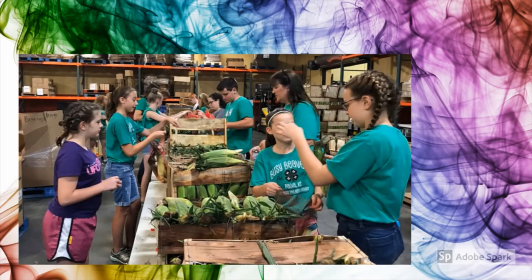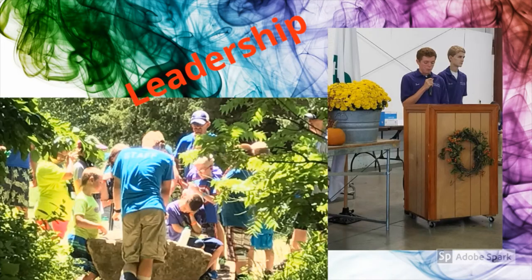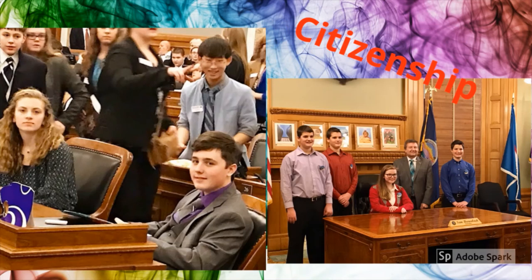4-H'ers contribute to their communities and make them a better place to live. 4-H has some basic principles that it provides youth. Leadership is one of the skills that youth develop in 4-H — whether they are leading groups, speaking in front of others, or organizing events and activities, 4-H'ers find a variety of ways to showcase and practice their leadership skills. 4-H members also learn about citizenship. Through 4-H, they learn about different levels of government and what it takes to be a good citizen. 4-H members hold mock state and national legislative debates and learn how to write bills at different conferences.